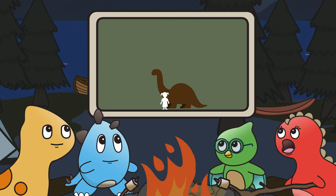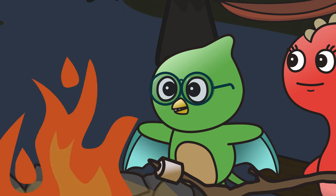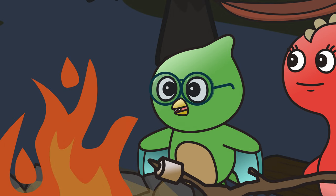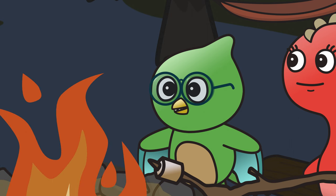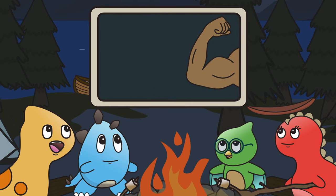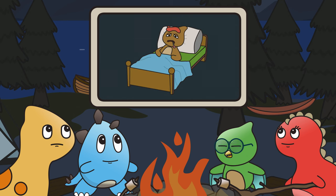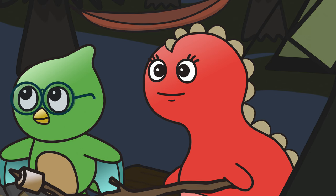We need to sleep to grow big and tall, just like our ancestors did. Sleep helps our brains stay sharp so we can remember things really well. It helps our bodies feel stronger after a long day of activities. This then helps us not get sick as often and fight off sickness faster if we do. And don't forget, sleep also keeps us from feeling grumpy!